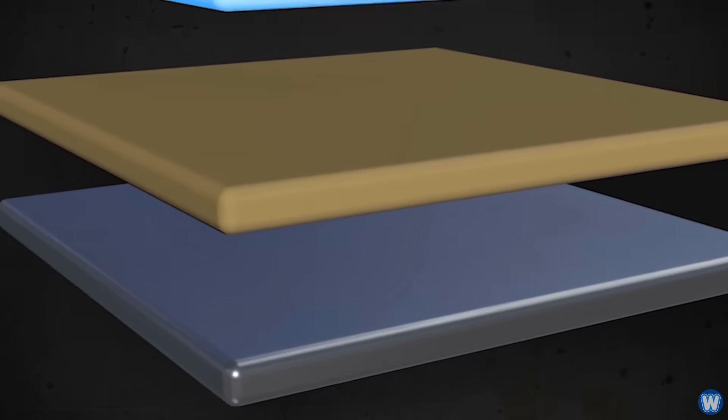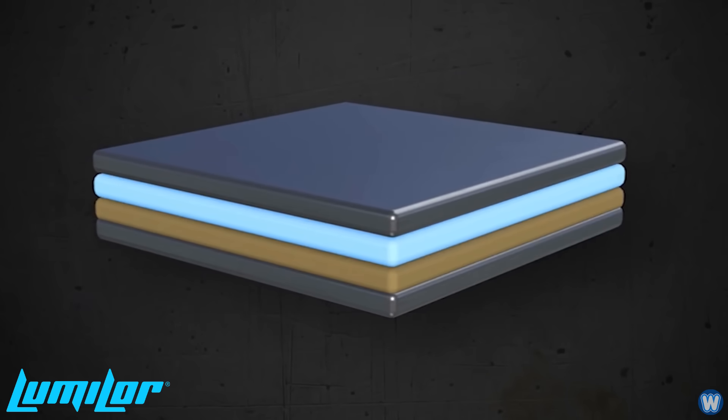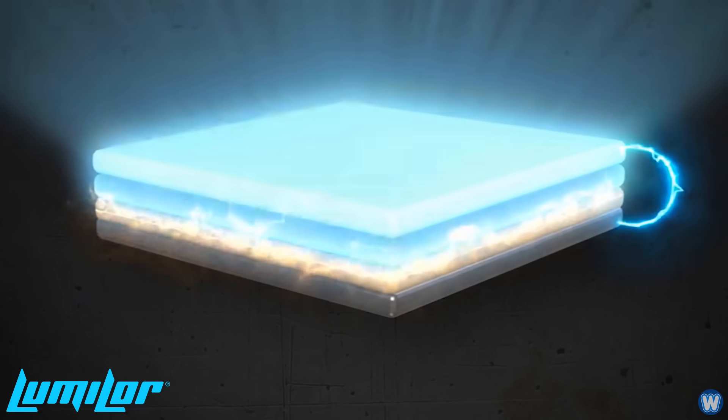Here is a basic explanation from LumaLor on how it works. Think of LumaLor like a peanut butter and jelly sandwich, where the bread is conductive and connected to an alternating current electrical source. When charged, the bread creates an electric field that excites the peanut butter, which then subsequently causes the jelly to emit light. If you make your sandwich right, voila — you've created light.